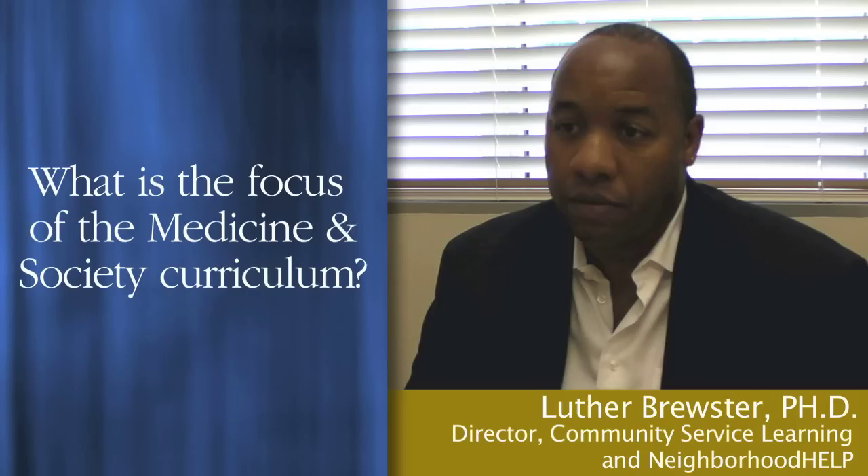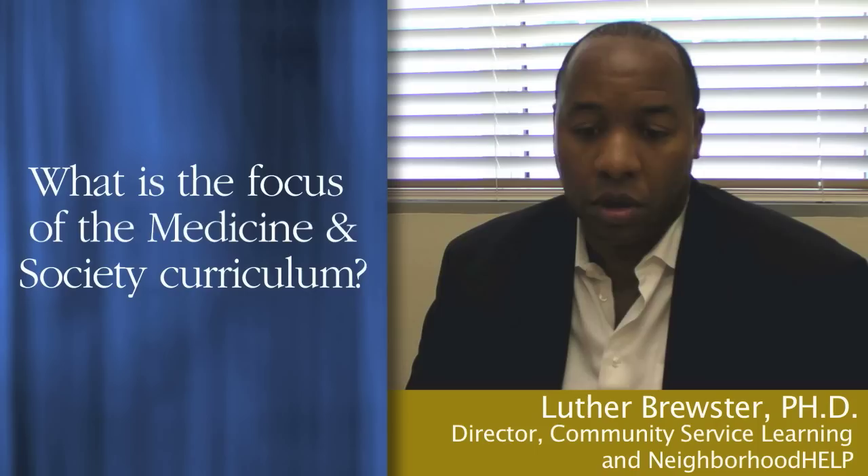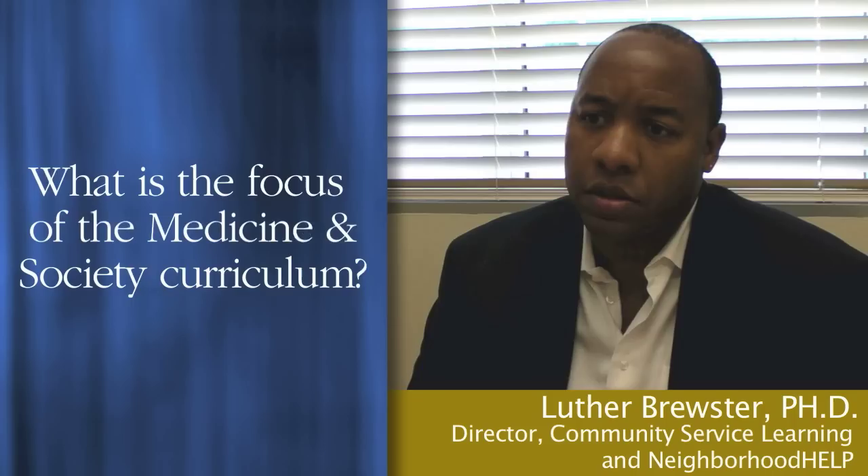We're going to teach students about the social determinants of health. And emerging from that, we'll have to teach other closely related things — like if I don't make students aware of, or don't consider, the social issues or social pressures, what are some of the ethical considerations that accompany that?